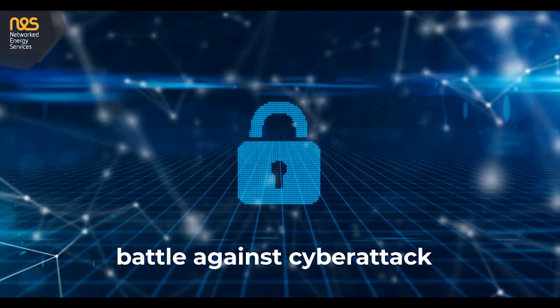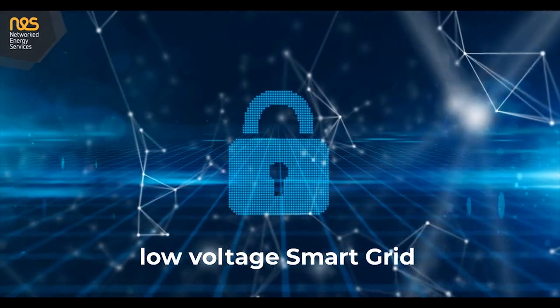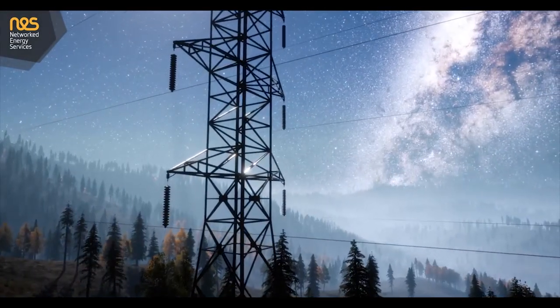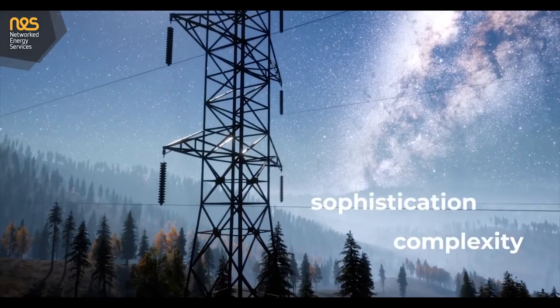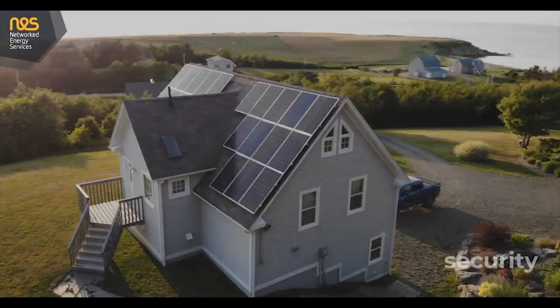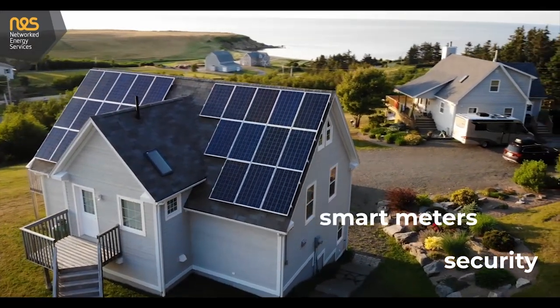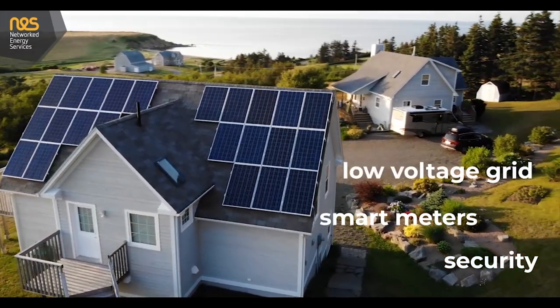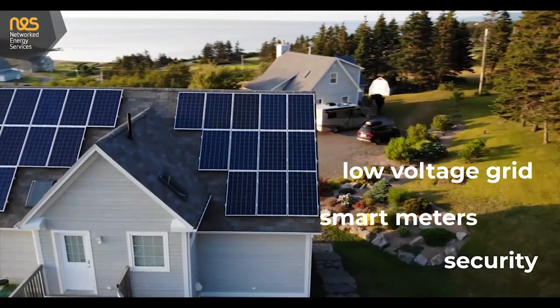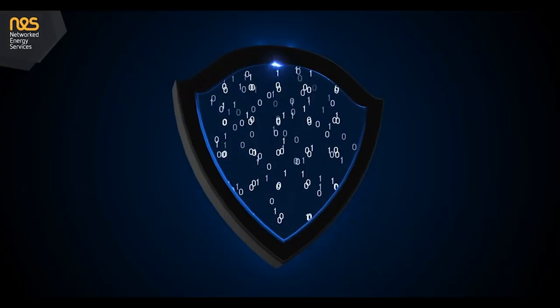The battle against cyber attack is a never-ending one, especially when it comes to the low voltage smart grid. As little as a few decades ago, all the complexity and sophistication of the grid was near the center in the high and medium voltage grid, and all the security was there too. With the introduction of smart meters and increased intelligence in substations and other nodes in the low voltage grid, the complexity and sophistication are now in the low voltage grid as well, all the way to the consumer and the privacy of their homes.